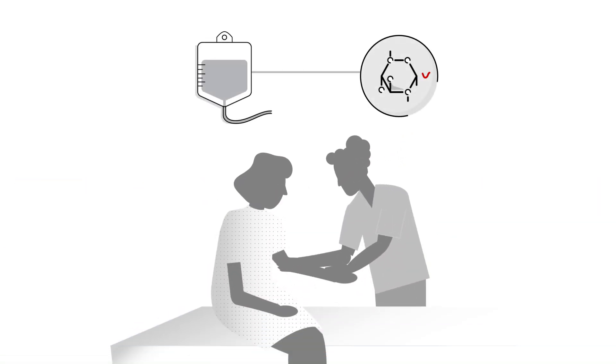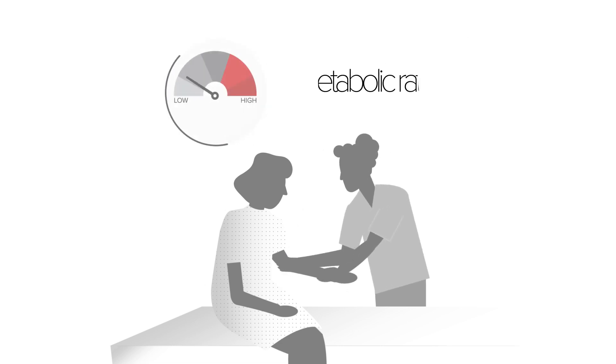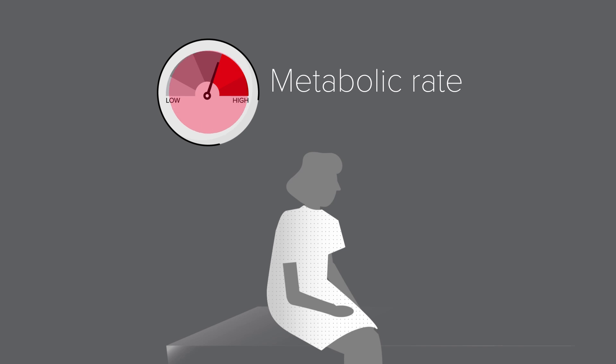The technician will administer an IV that contains FDG. You may feel a cool sensation going up your arm as the FDG travels through your veins. For the test to work properly, it's important that you don't raise your metabolic rate. It takes about 30 to 60 minutes for the FDG to get absorbed by your organs. During this time, the technician may ask you to wait in a dimly lit, quiet space to help keep your metabolic rate down.